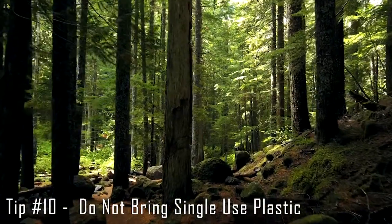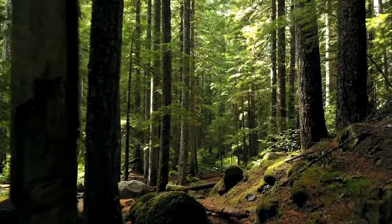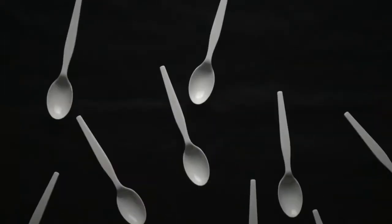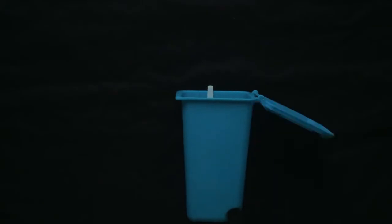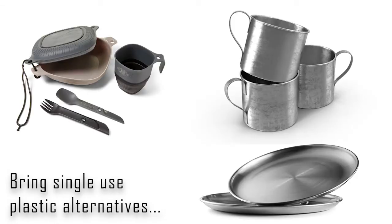The 10th and final tip is: do not bring disposable cups, plates and utensils. Disposable items might be convenient, but they're the main culprit of our plastic pollution problem. Burning plastic waste is especially harmful to the environment. Try bringing metal or reusable plastic items instead, which reduces waste and takes less space when packing.